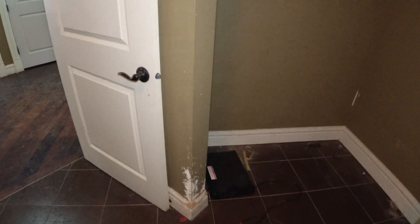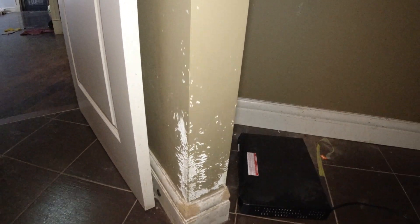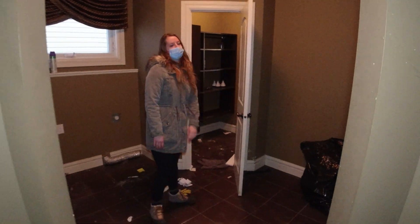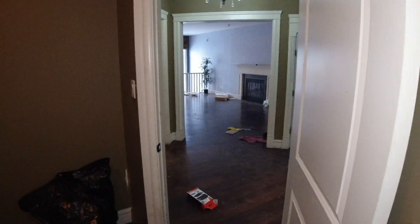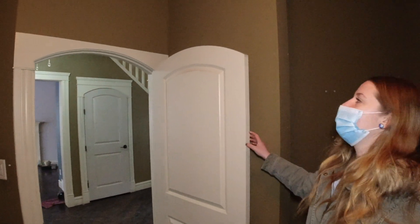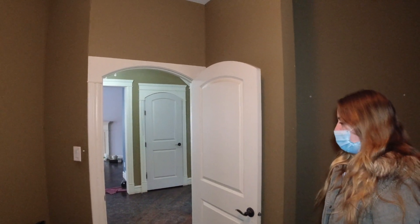It looks like they kept their dog in here a lot. With that door closed — it goes to the pantry, and this goes back to the entrance. Look at these doors though, they're really cool — you don't see these very often. The doors are barn-style, probably expensive. Let's go check the garage.